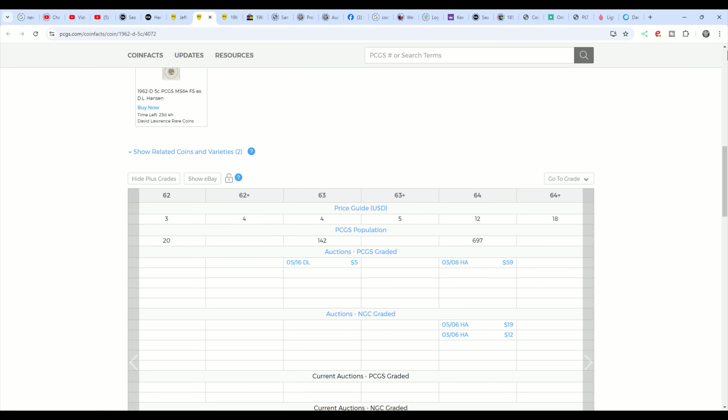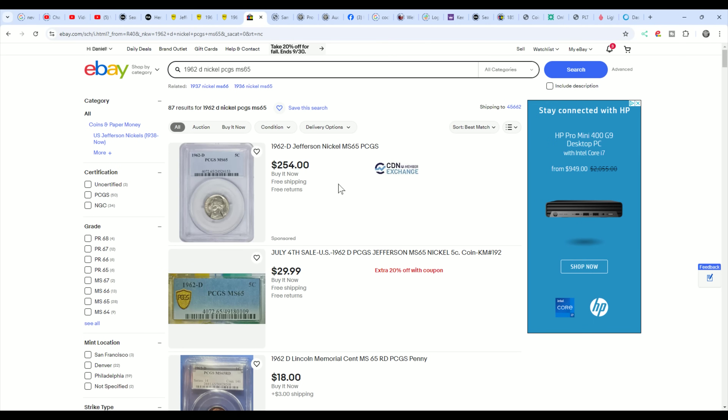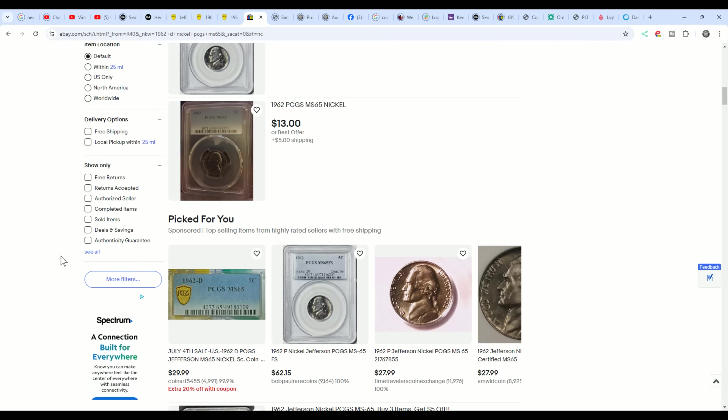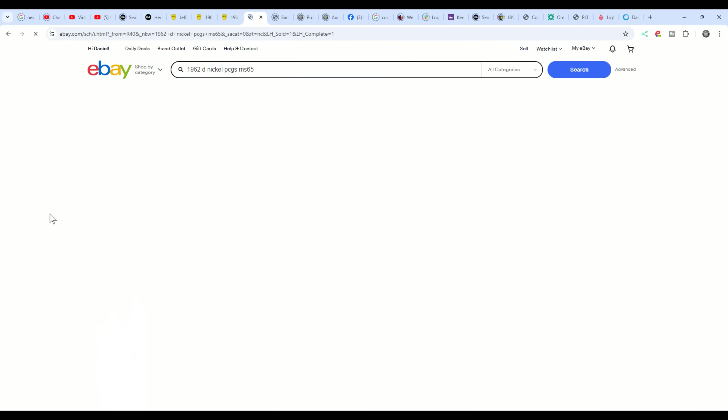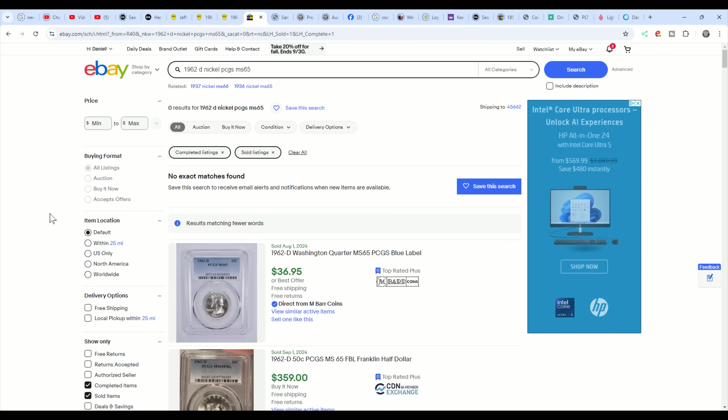If you go over to eBay, you can see one seller is trying to sell them for $254, which is not worth that. They are a CDN member exchange — they have price guides and know they're not worth that much. If we look at sold listings to see how much any actually sold for, there's no record — no recent 1962-D nickel from PCGS graded 65 has sold. The same story holds for 64s and 63s.